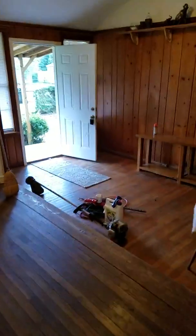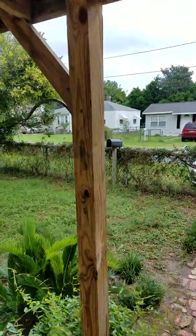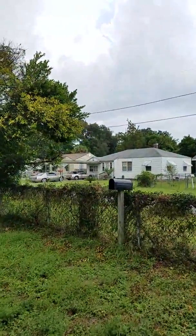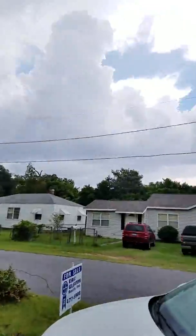We're out at the Delray house. Here's a shot of the neighborhood.